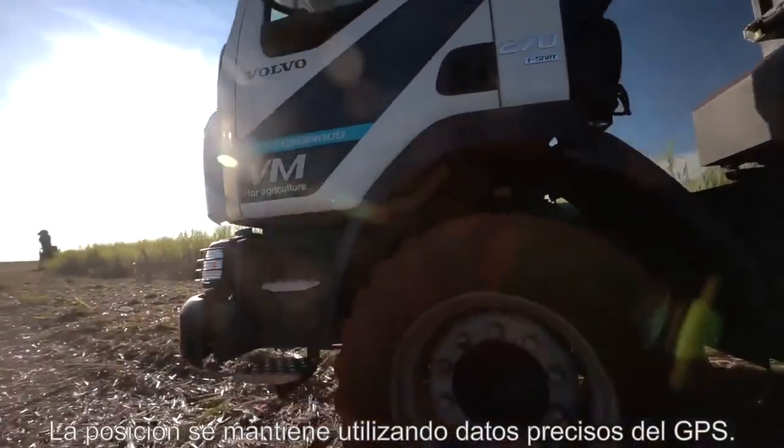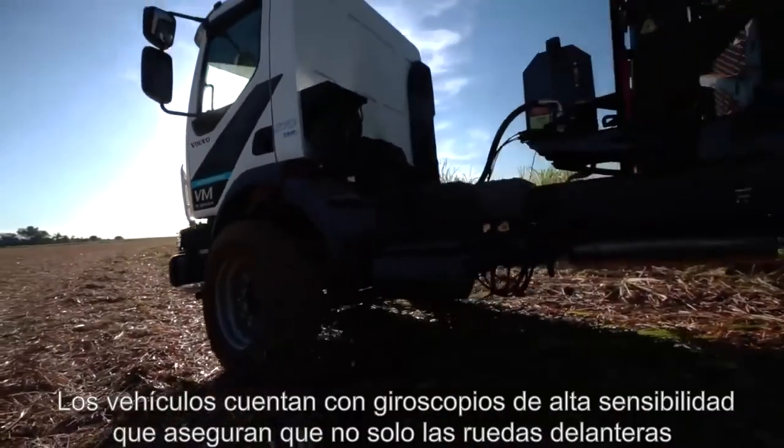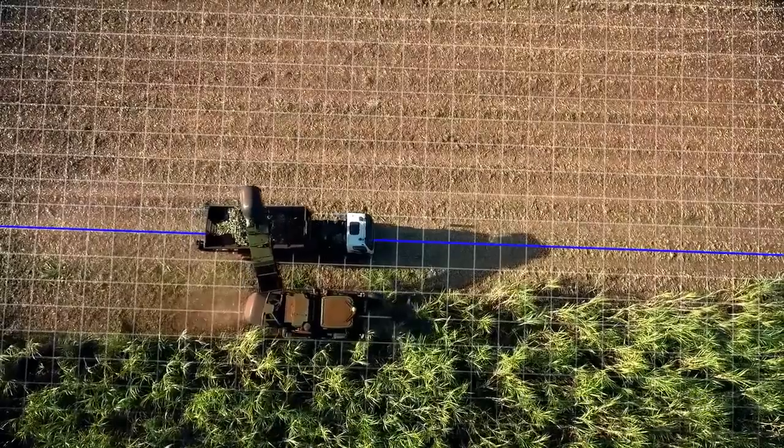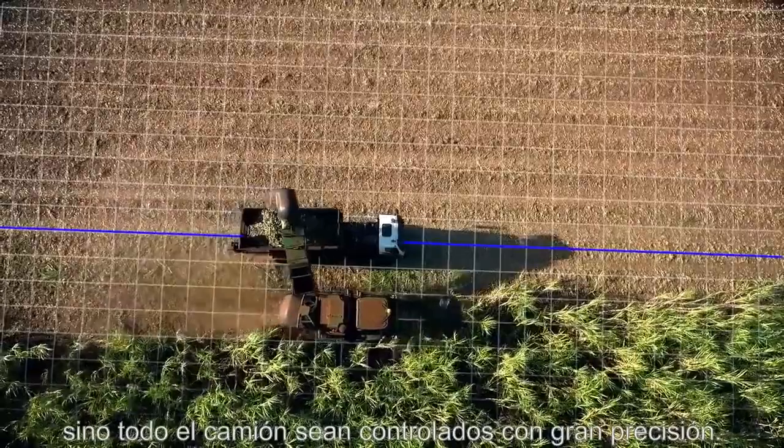The position is maintained using accurate GPS data. Highly sensitive gyroscopes ensure that not just the front wheels but the entire truck is controlled with great precision.